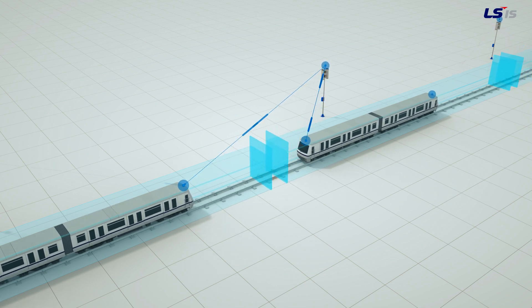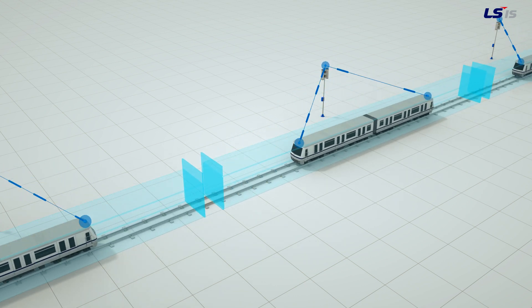Essentially, with wireless communication and the use of the moving block, train intervals can be controlled safely and efficiently.